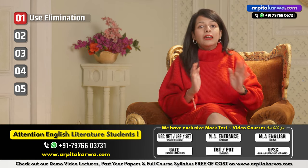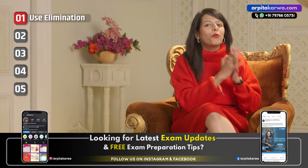Whenever you are confused between the options, use the elimination technique to solve the question. Rather than being under-confident and taking a shot in the dark, the elimination technique works as smart guesswork — making your answers more probable and helping you avoid negative marking.